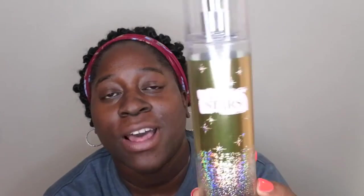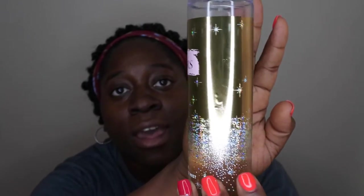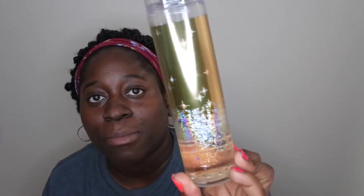Spoiler alert, I love this scent! But first, let's take a moment for the packaging. This is what the packaging looks like — it is so beautiful and elegant. It's this gorgeous gold packaging with beautiful sparkles at the bottom, just like it's bursting with stars. Love the packaging, they did a great job.